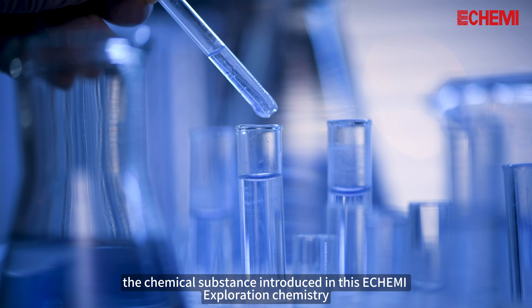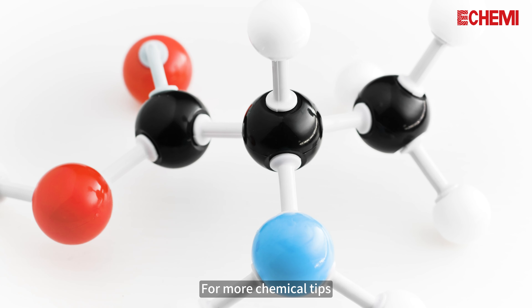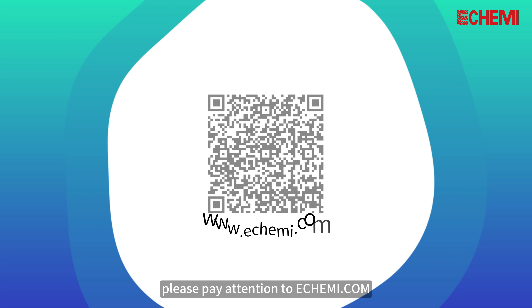That's phenoxyethanol, the chemical substance introduced in this eChemi exploration chemistry. For more chemical tips, please pay attention to eChemi.com.